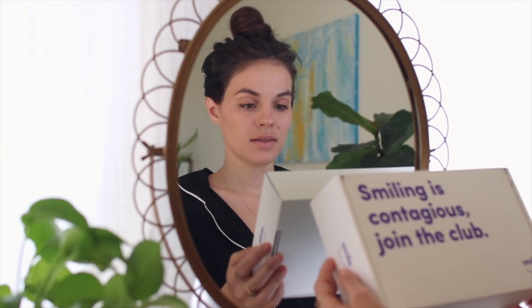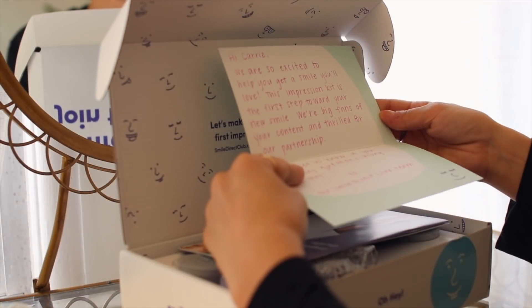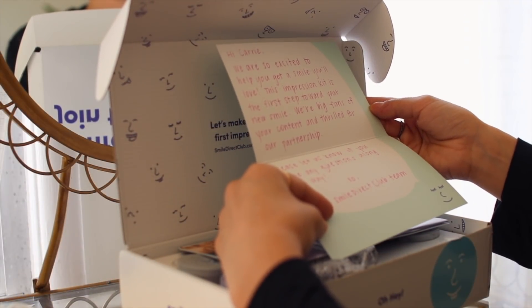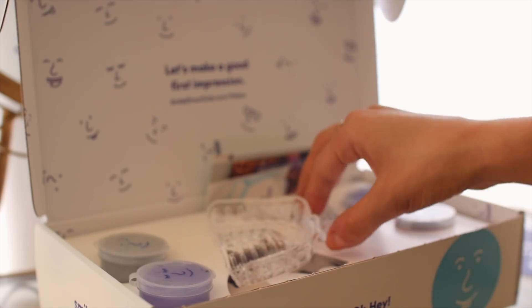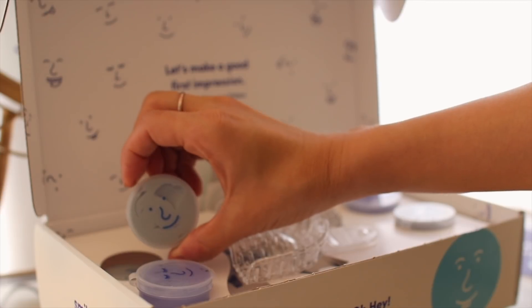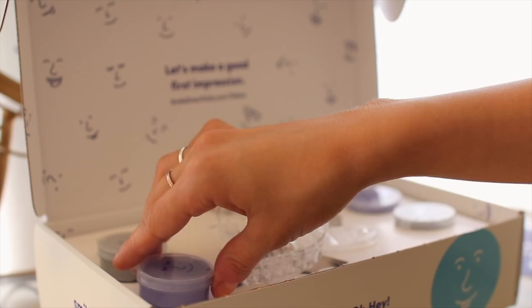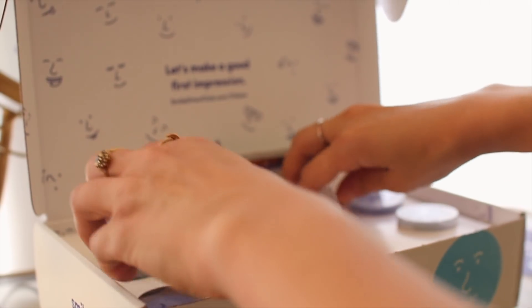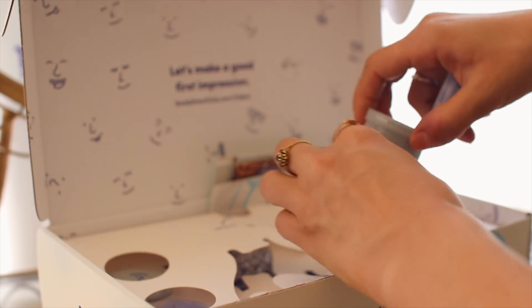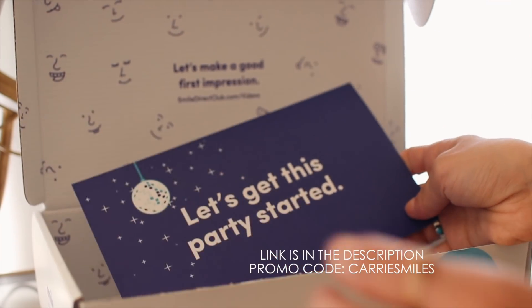I recently lost my retainers and my teeth have been moving all over the place, so I'm super excited to be working with Smile Direct Club to create this video and show you guys the process of me getting the smile that I want. It's a super easy process — everything is done through the mail and online. They send you an at-home impression kit, you send it back, and then they send you your aligners, which I'll be wearing every single night. I put a discount code in the description box!